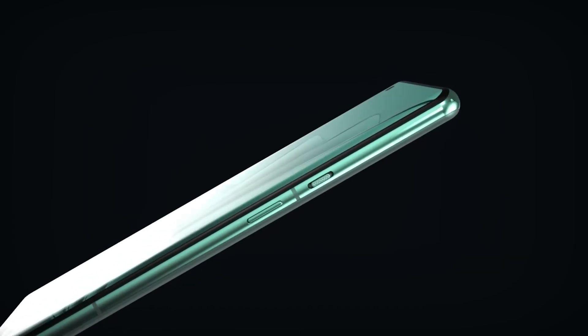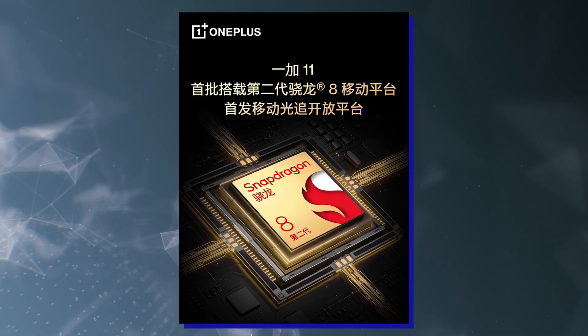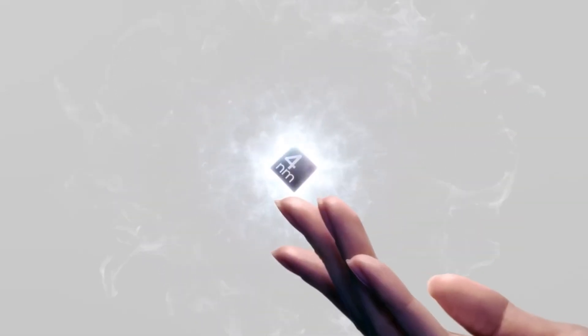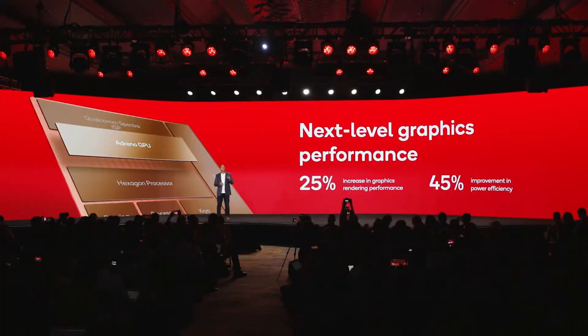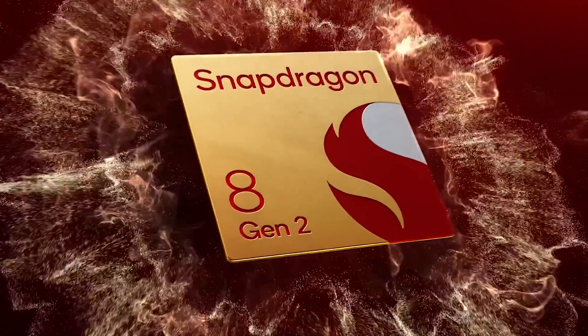The OnePlus 11 will be a top-of-the-line model. It has been all but confirmed that it will use the Snapdragon Gen 2 chipset, which was announced just the other day, just like Apple's A16 Bionic. The latest Qualcomm chip is built on a 4nm manufacturing node by TSMC and comes in at 25% faster than the Snapdragon Gen 1 while being up to 45% more battery-efficient at the same time.